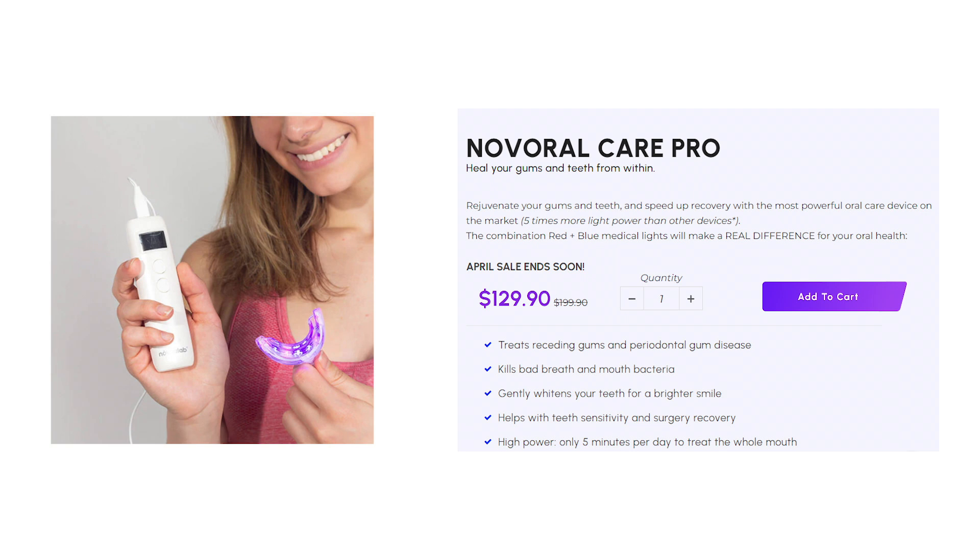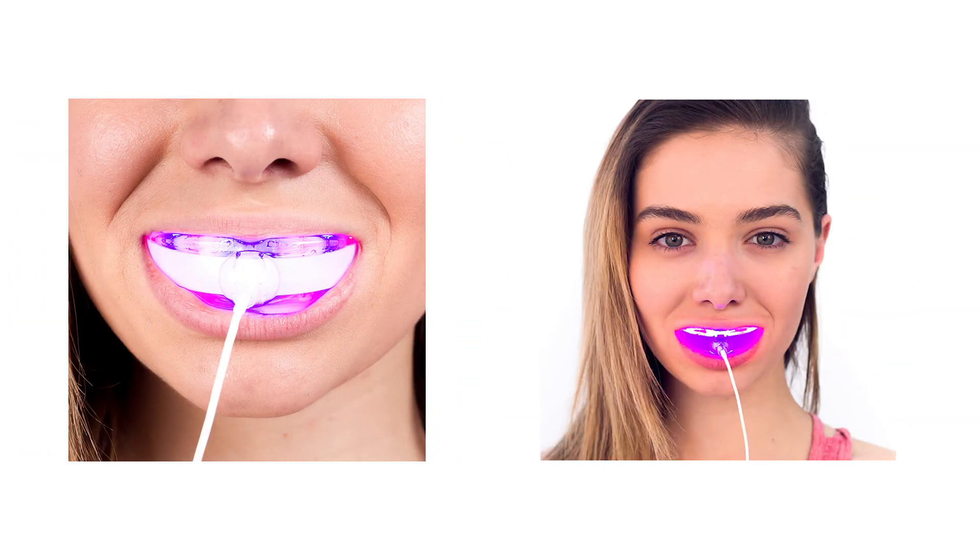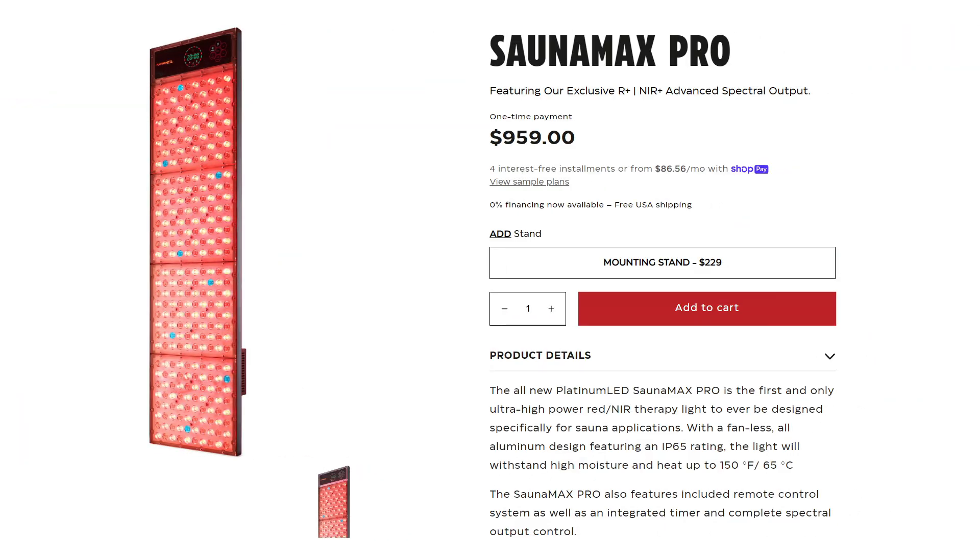Next we have Nova Lab with their Nova Oral Care Pro dental device. This device uses both red light and blue light for dental health — it's something I'm keen to get myself and I will play around with it and put out a video. Platinum LED Lights have released their Sauna Max Pro.